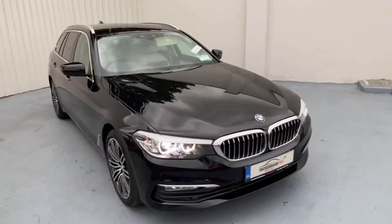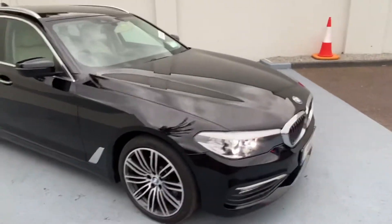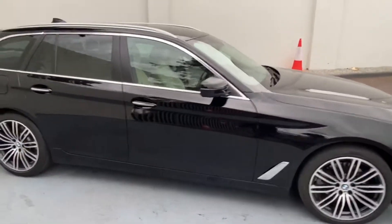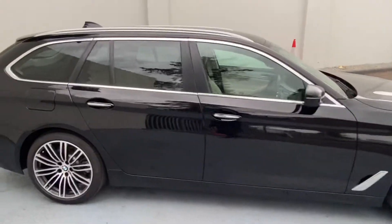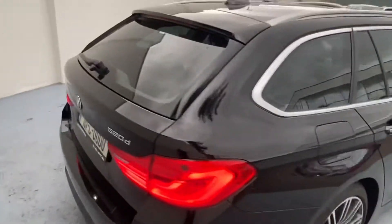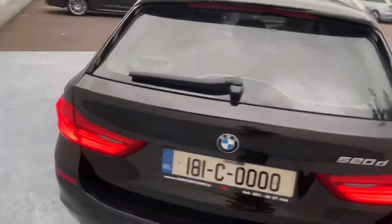The 5 Series has a lovely chrome and black grille, parking sensors on the front of the car, upgraded alloys, and a lovely chrome strip on the handles and around the windows. The car also has rear parking sensors and a reversing camera.